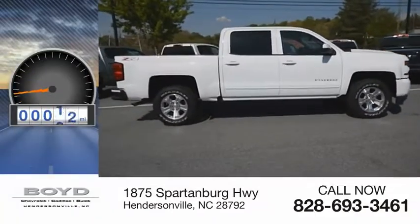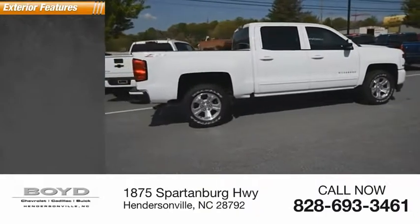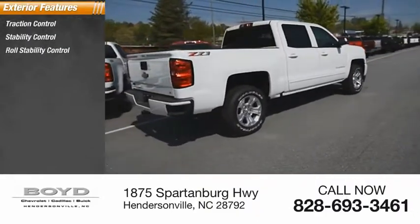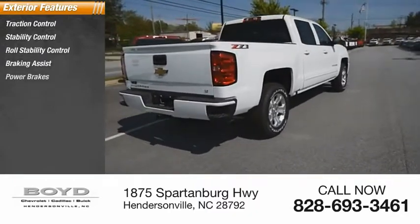This vehicle has less than 200 miles. Here are some of this vehicle's great options: traction control, stability control, roll stability control, braking assist, power brakes.